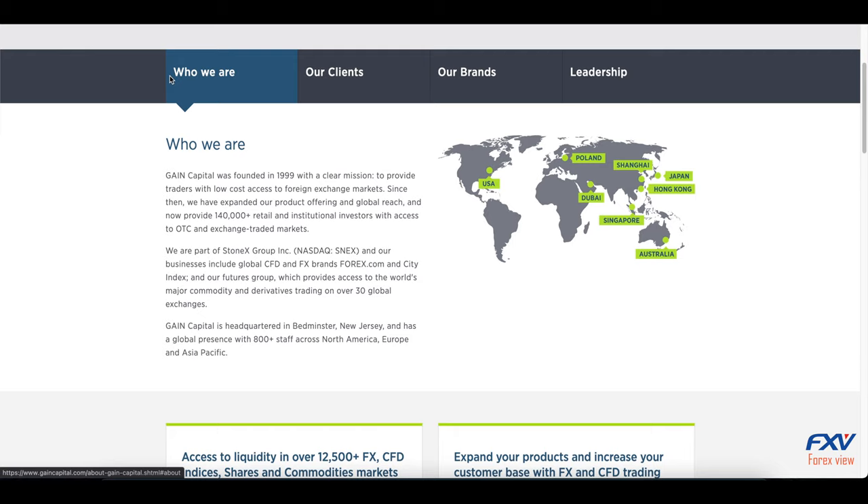Here is a list of the brands currently owned and operated by Gain Capital: forex.com, the online forex and CFD trading broker; Galvan, for research, market advisory, and trading; City Index, for spread betting and CFD trading; Daniels Trading, for futures, equities, and ETF brokers for exchange trading based in Chicago; Gain Capital for OTC trading and B2B liquidity solutions; and GTX, an ECN platform for trading spot FX, commodities, and precious metals.